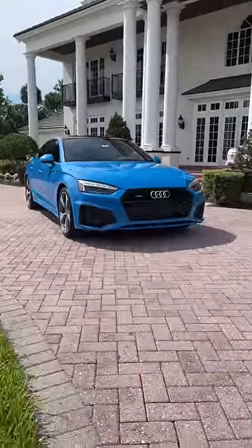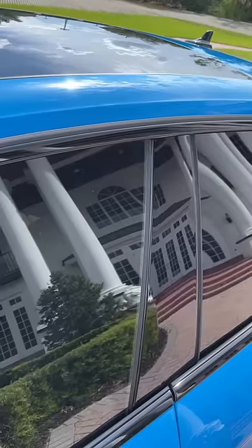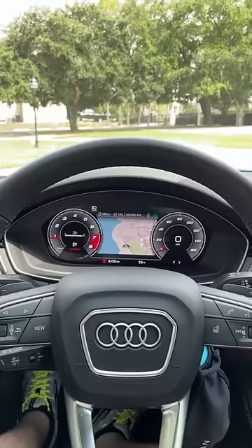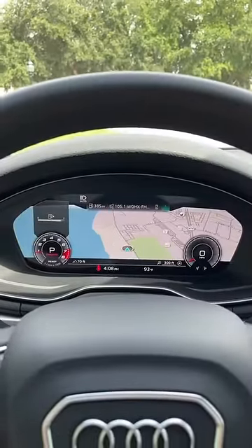Things about the Audi A5 Sportback that just makes sense. Because this is a Sportback, it's got pillarless doors. This car has Audi's virtual cockpit display, meaning you can get a full map in the gauge cluster.